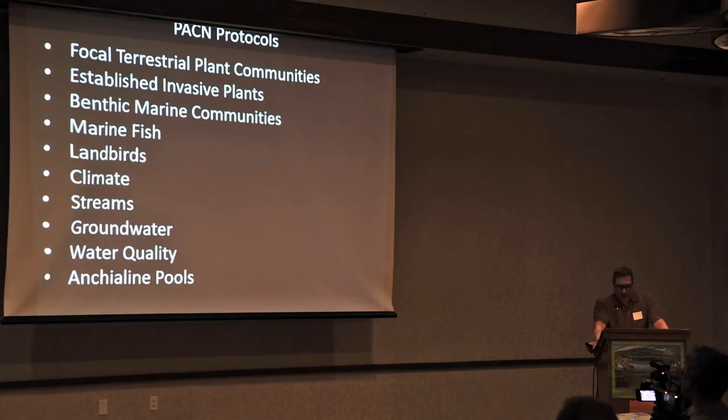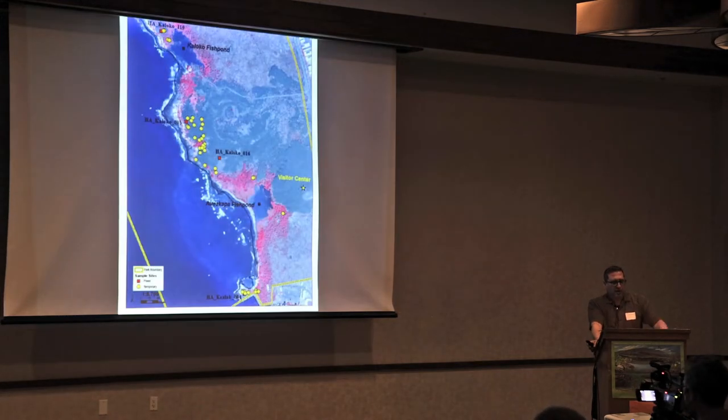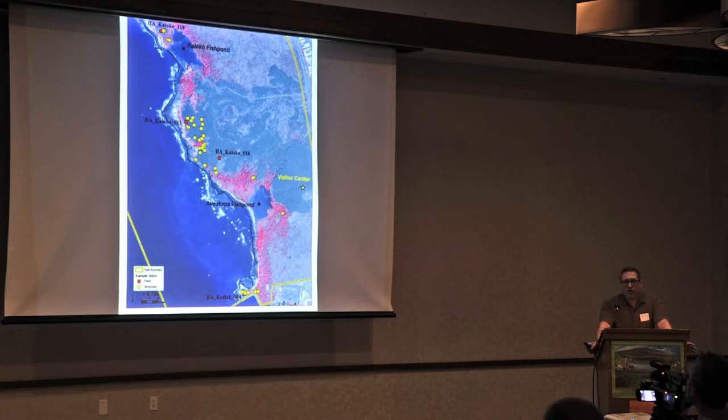The Pacific Island Network, or PACN, organizes its work under protocols. We do a lot of different work in a variety of ecosystems, and anchialine pools are monitored under the water quality and a new anchialine pool protocol, which was only recently approved. Here is Kaloko-Honokōhau shown in a false-color image with vegetation in pink, and as already illustrated, there are different populations of pools in different areas.